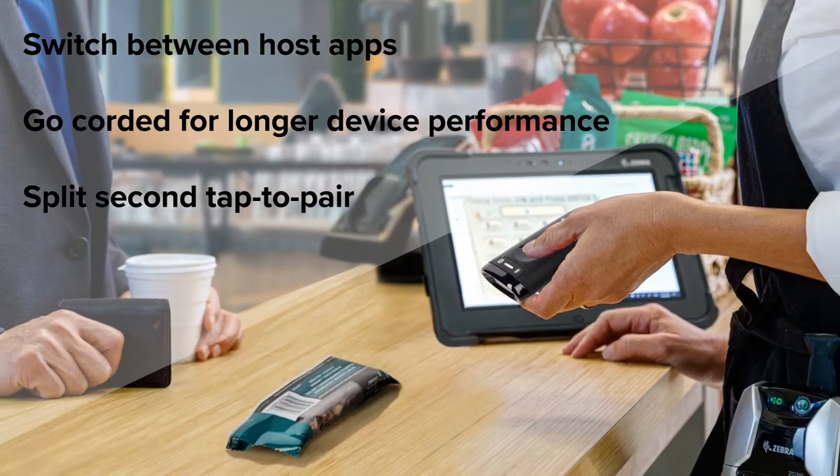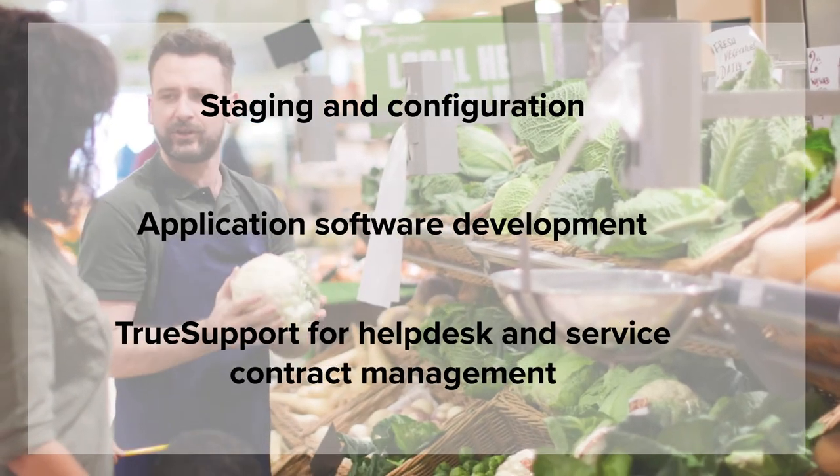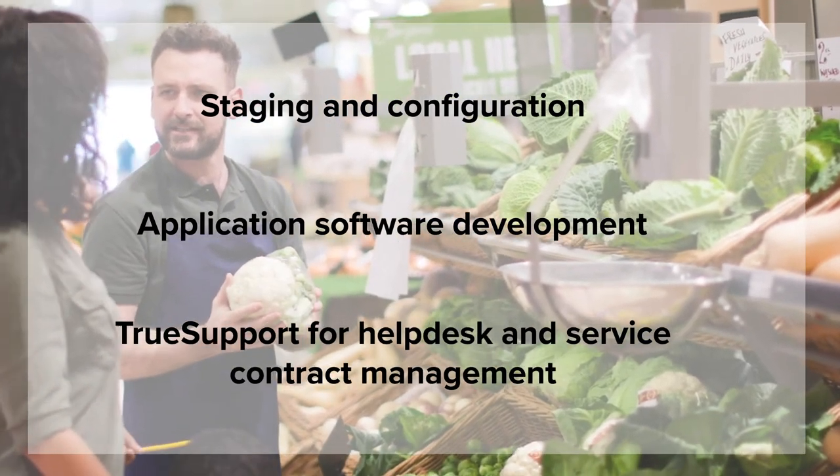Or take modernization farther when you deploy the CS60 in your checkout lanes — all with the push of a button — so you can focus on increasing customer satisfaction while getting assisted design, deploy, and support services for your whole solution.